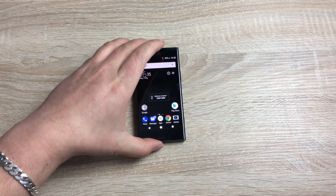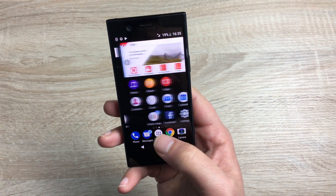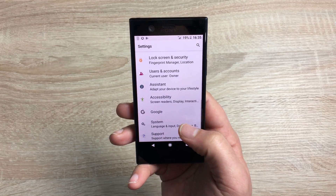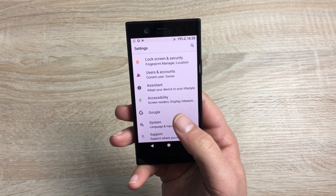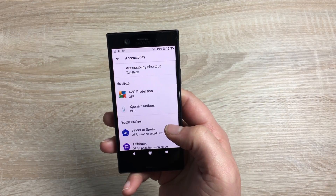To find all your accessibility settings, go into settings first. Swipe along and tap the settings icon, then scroll all the way down to the bottom — count one, two, three and four. There's accessibility with a little green man icon there, so click on accessibility.